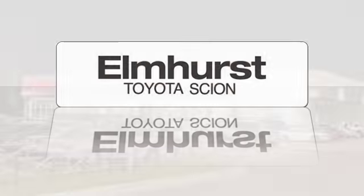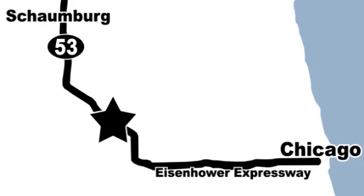Elmhurst Toyota Scion is one of Illinois' largest Toyota Scion facilities. We're centrally located just 20 minutes from downtown and 15 minutes from Schaumburg, at 440 West Lake Street between Route 83 and the Eisenhower Expressway.